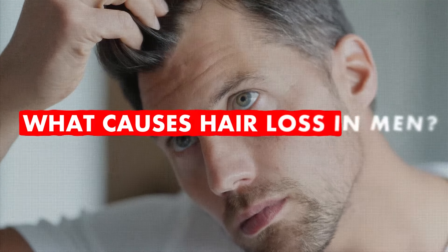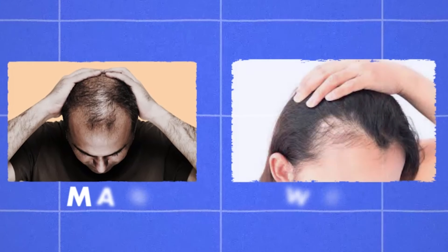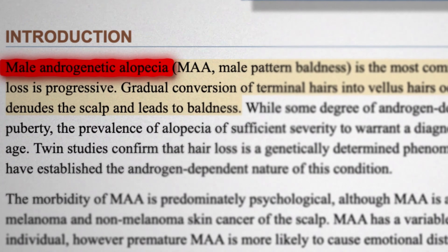So what causes hair loss in men? There are different types of hair loss that affect both men and women, but for men, by far the most common type is called male pattern baldness. Other names for this condition are androgenetic alopecia, or simply baldness.